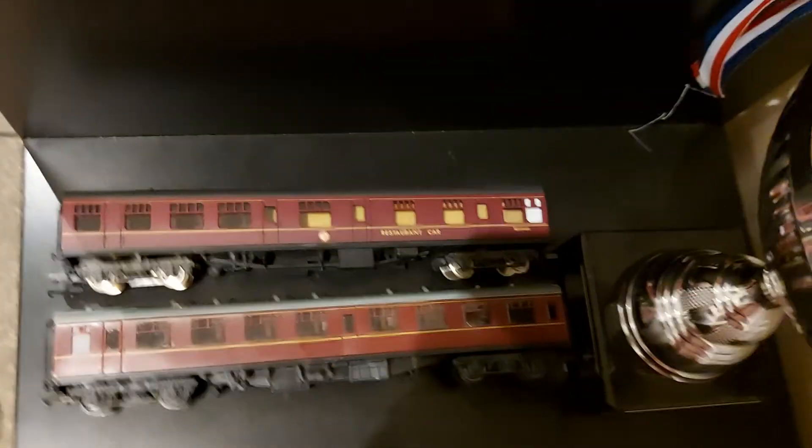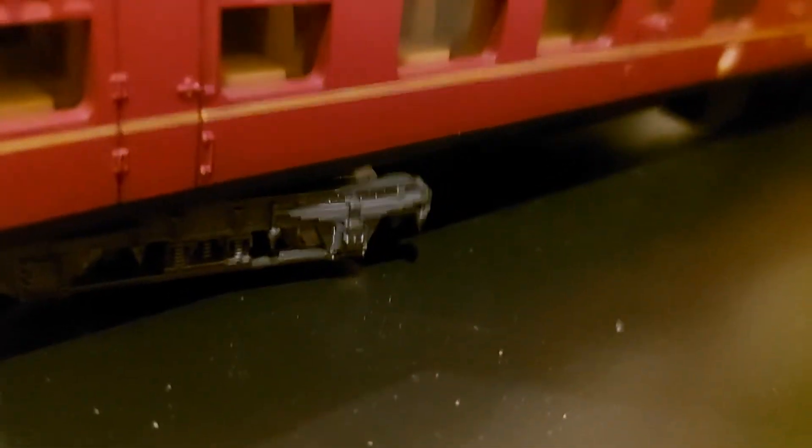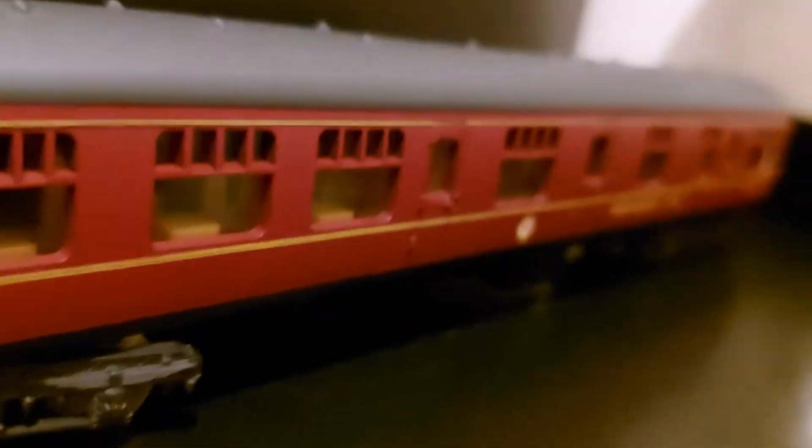This is 4th Row Productions. Today's video is about the model railway thing. I bought these two coaches here — a standard red coach and a restaurant car. This is my favorite; I really like it. I don't know why, I just really like it. It's my favorite model I've ever had.